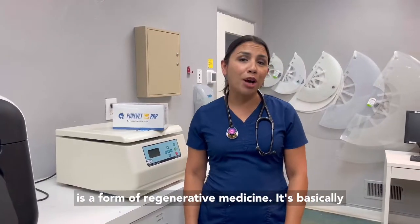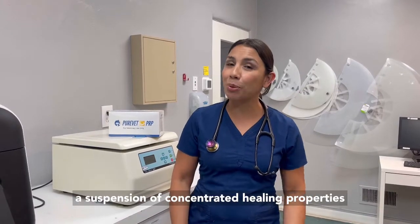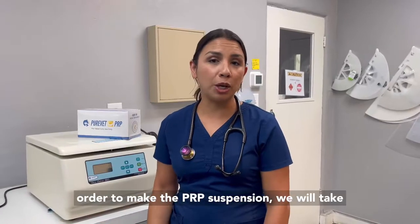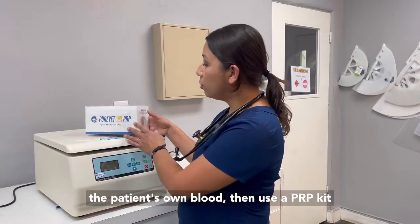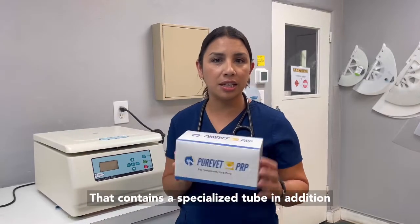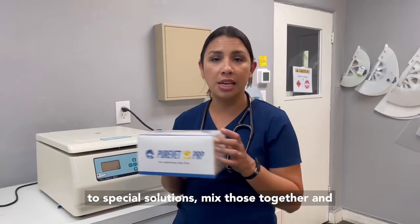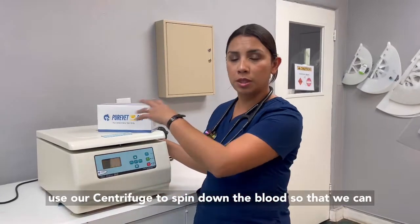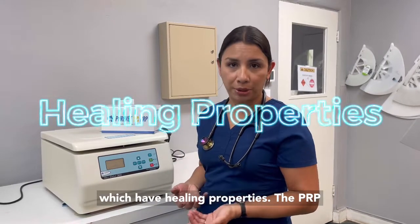Platelet-rich plasma is a form of regenerative medicine. It's basically a suspension of concentrated healing properties that's created by a specialized process. In order to make the PRP suspension, we will take the patient's own blood, then use a PRP kit that contains a specialized tube in addition to special solutions, mix those together, and use our centrifuge to spin down the blood so that we can get a special concentrate of those platelets, which have healing properties.